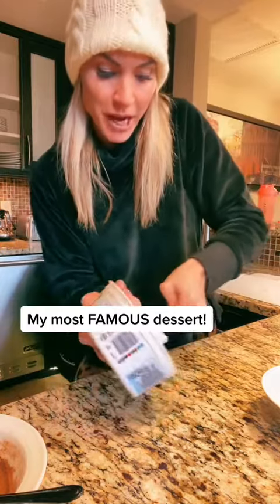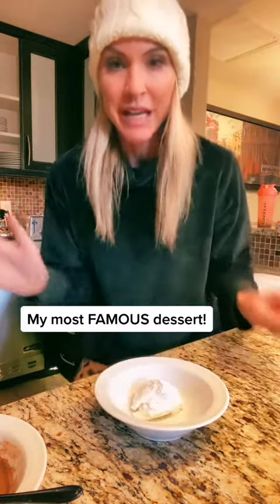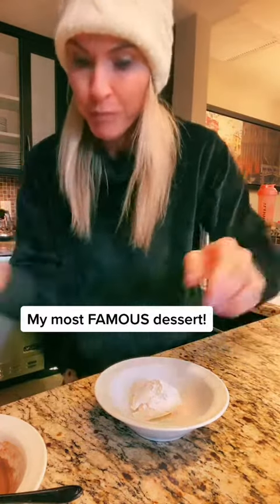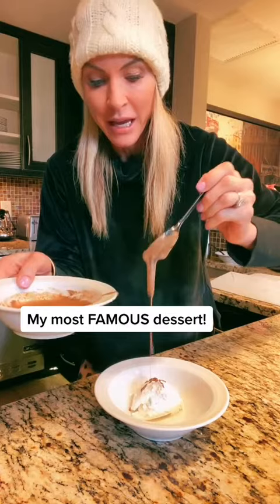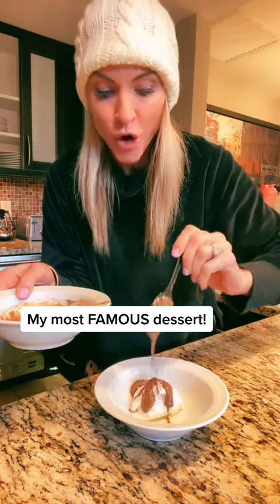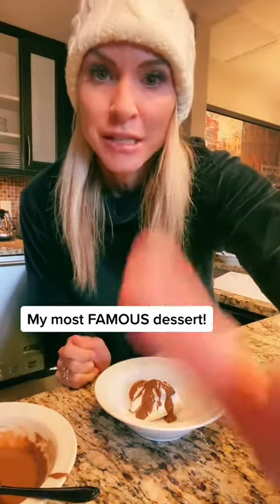You're going to scoop it out. It's really hard to not eat the whole container. But watch this — drizzle the coconut oil on top, and because the Coco Whip is frozen, it literally becomes like a Hershey's candy shell.